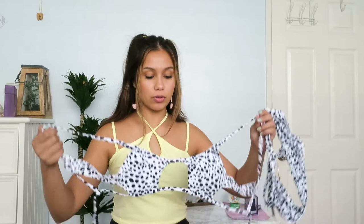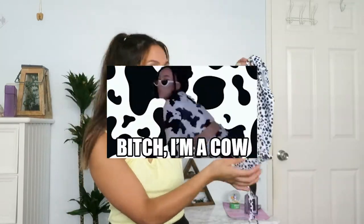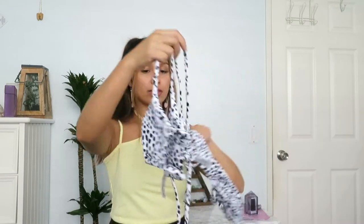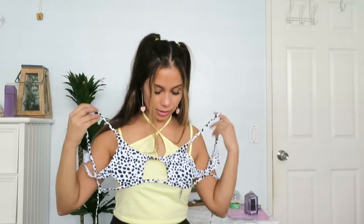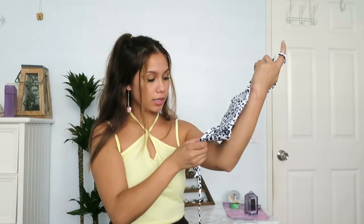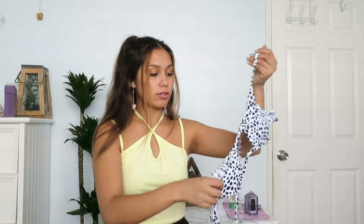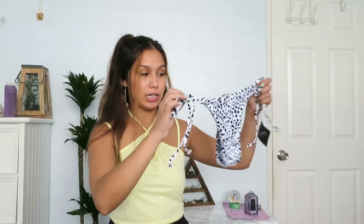The next bathing suit is a cow print. The top kind of looks like a star and has a slit in the middle, and the back is tied. It's a size four and looks super cute — I really hope it fits. I believe this is from Jessica Howells' line. The bottoms are slightly cheeky as usual. I'm so excited to try this one.